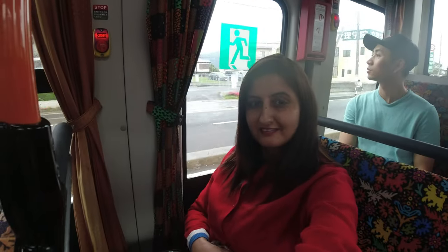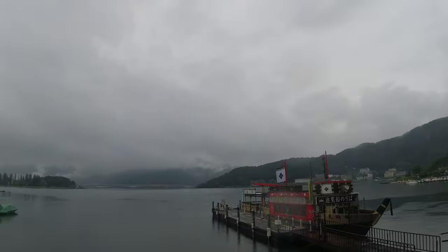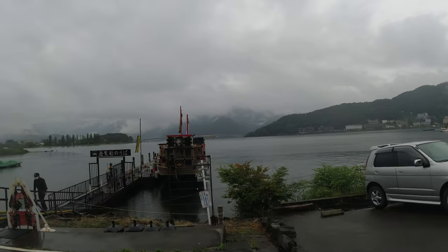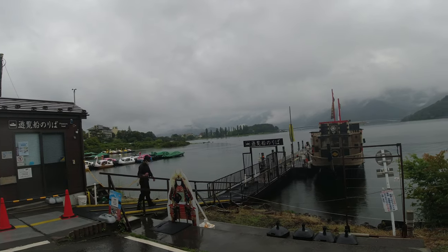As per the sightseeing map or your liking, you can decide what place you want to get down at first and explore. We decided to get down at Lake Kawaguchiko to enjoy the beautiful views. On a clear day you can do a boat ride here, but as the weather was gloomy and rainy, things were closing down soon.